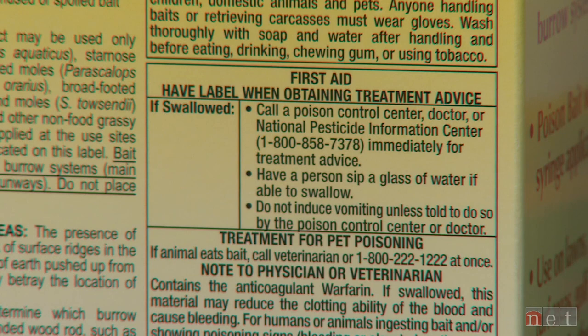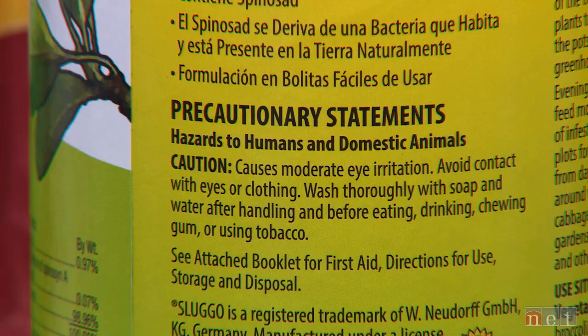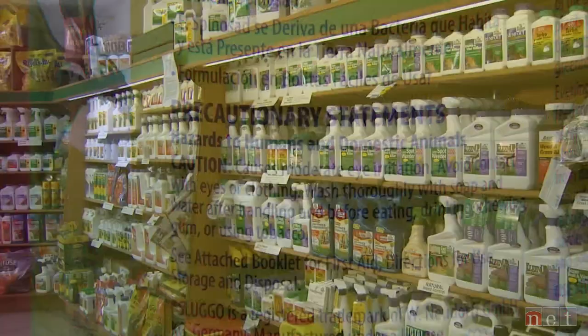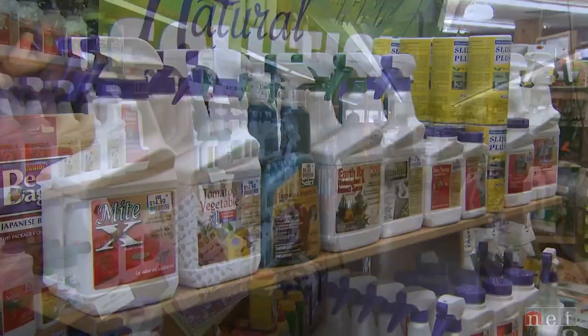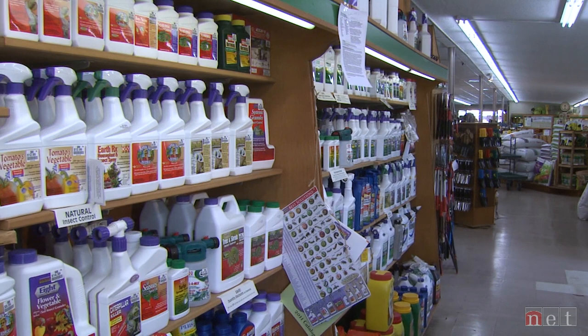Also look at the label to see if there's a certain amount of time that has to pass before people or pets can go back onto the treated area. This is called a restricted entry interval. With many homeowner labels, the restriction is to keep people and pets off the area until the product has dried. Pesticide labels contain a lot of information and it's really important that you read and understand all of it before making an application. Remember, pesticide labels change from time to time — so even if you've used a product in the past, read the label again before using a new container.